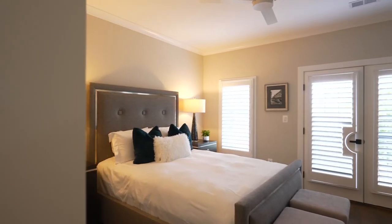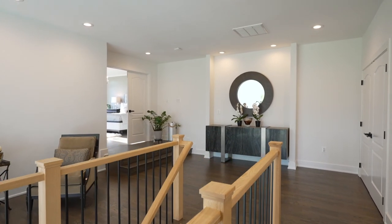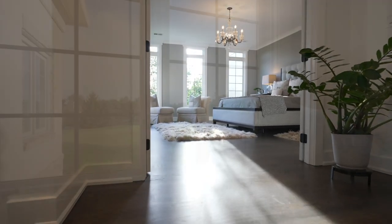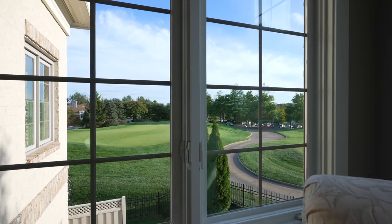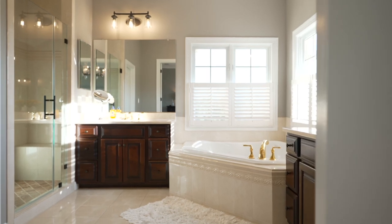On the upper level we have three bedrooms, two full baths, and a very nice open space. The master suite is really spectacular — follow us in here. Incredible views looking out the windows, an amazing room, and a gorgeous master bath as well.